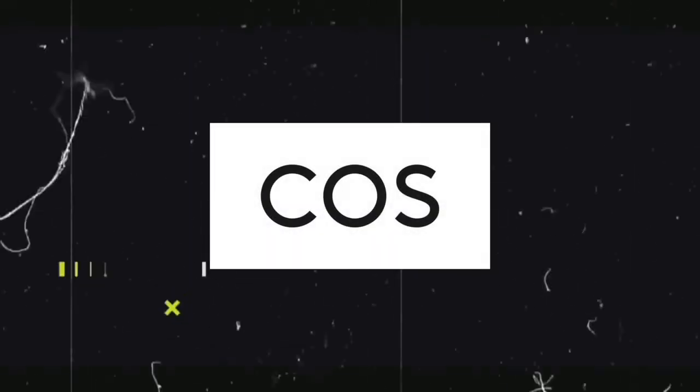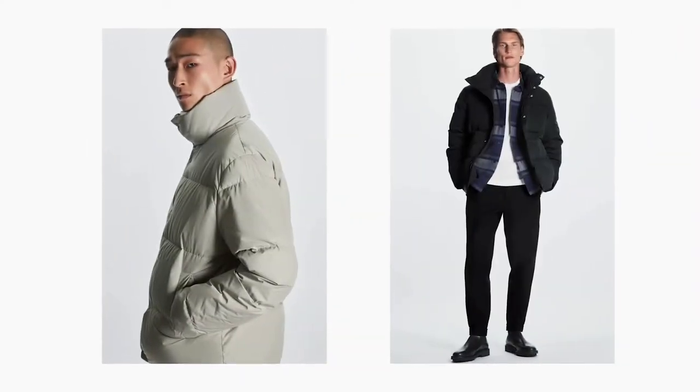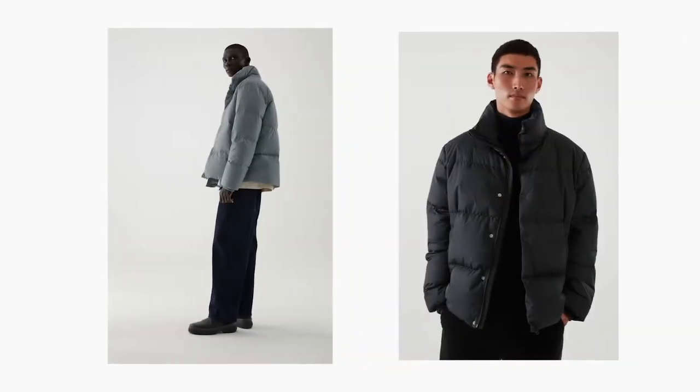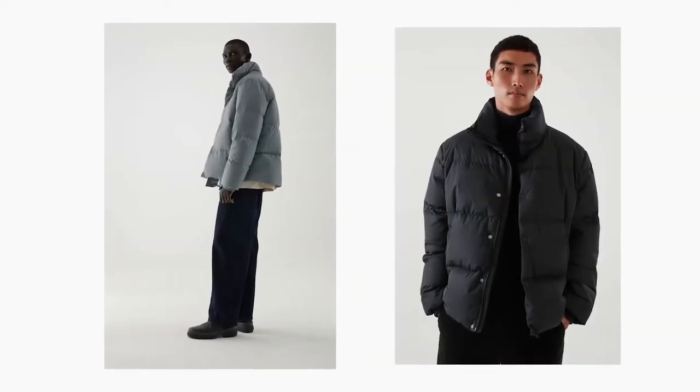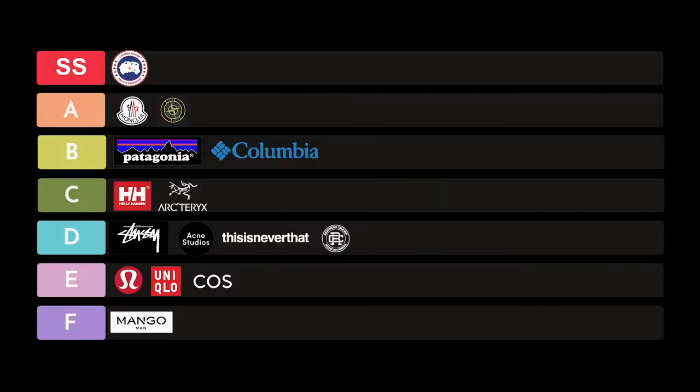Next on the list is COS — essentially the big brother company of H&M, designed with an innovative, minimalistic approach that redefines H&M. I've been in the store before — very minimal, not many things around, but a lot of each item. The cool thing about COS is they are specifically focused on design and material, so you kind of get one-of-one pieces. People will ask where you got that piece when wearing it out. I put that in the E category.